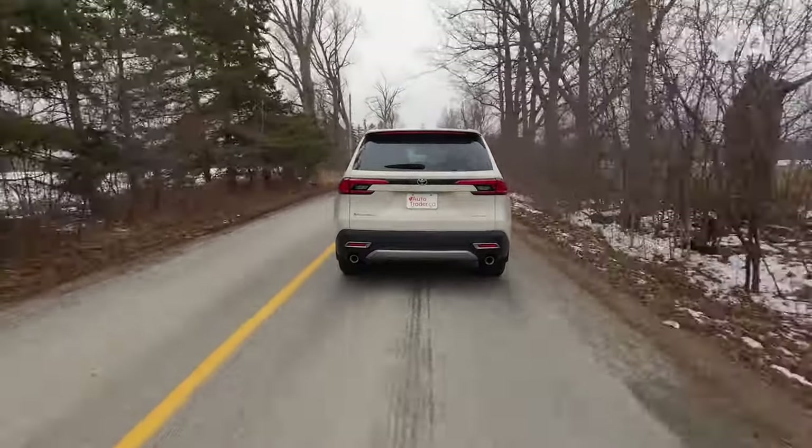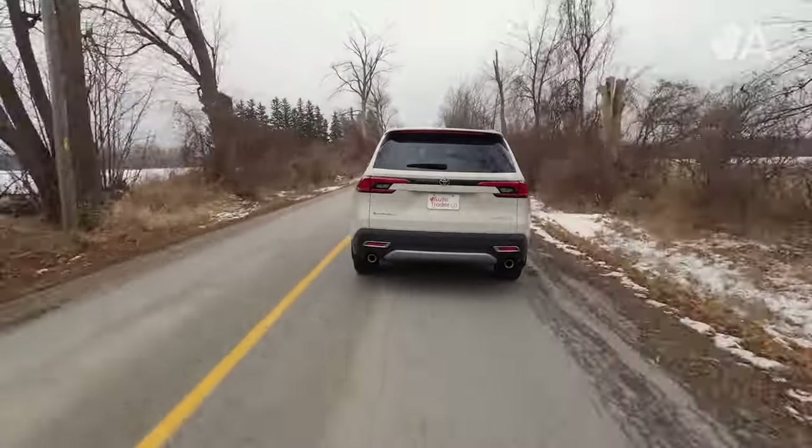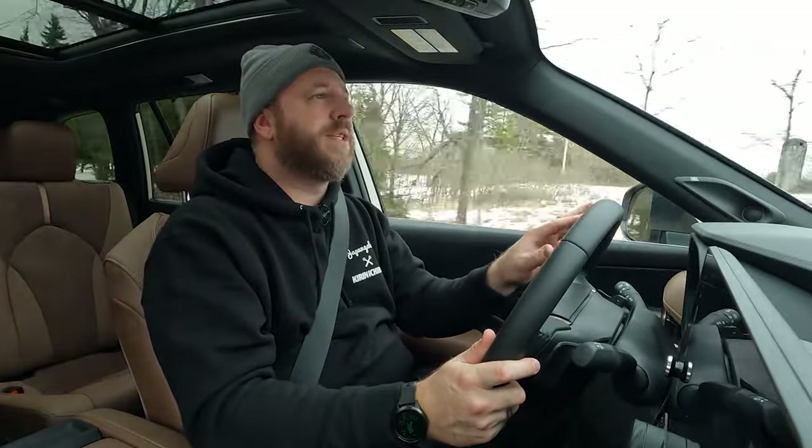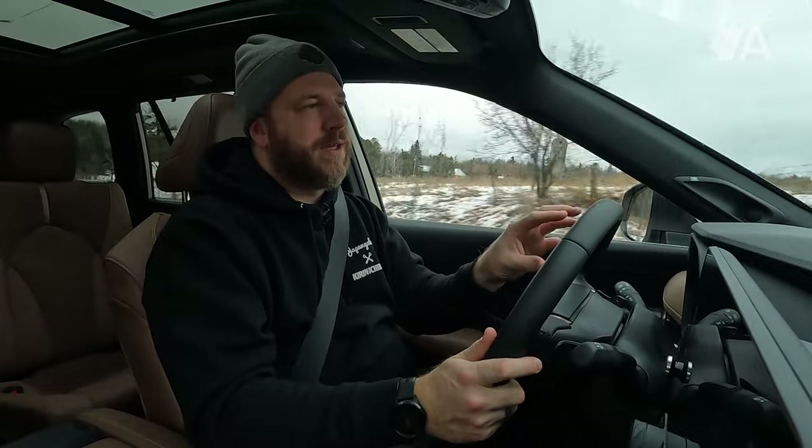The good news is you can turn that system off — and just about any of the rest of them — through this instrument display. You do have to do most of it when you are stopped, but it's cool that you can adjust the sensitivity or disable it entirely through the settings. Otherwise, this thing's got you covered for family life and then some.